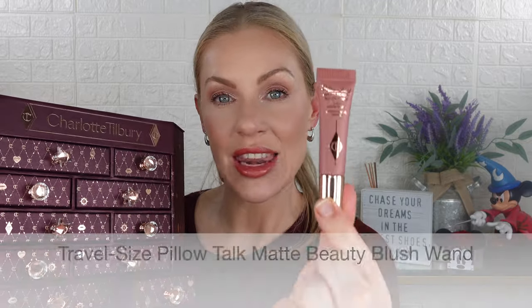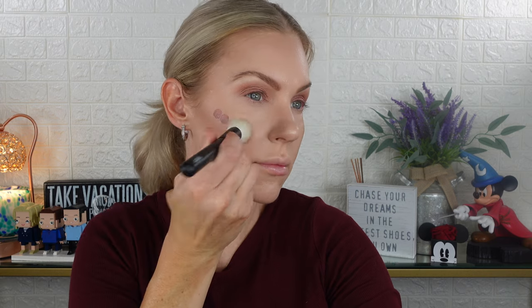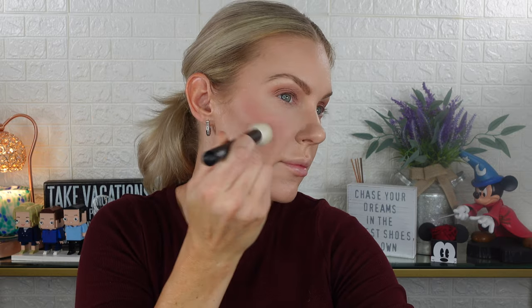Drawer number ten is a mini of the Beauty Light Wand matte blush in the shade Pillow Talk. This shade is only available on the Charlotte Tilbury website and has been sold out for a while. I have the full size and I'm wearing it today — it's the matte shade I wear most. I've been using it sparingly because I think it may be limited edition. I love that this is a mini travel size; it's so neutral it goes with any look.